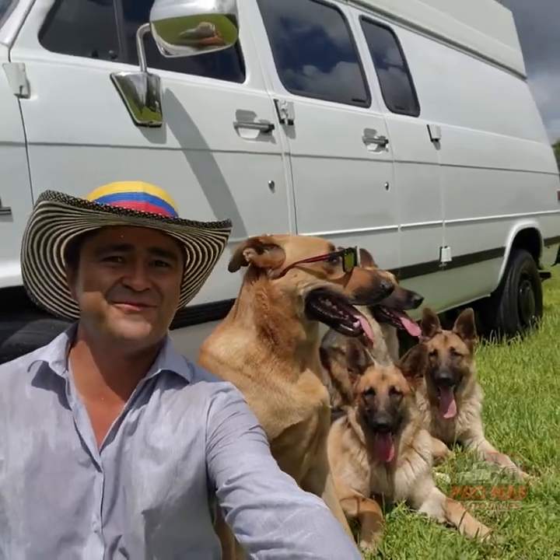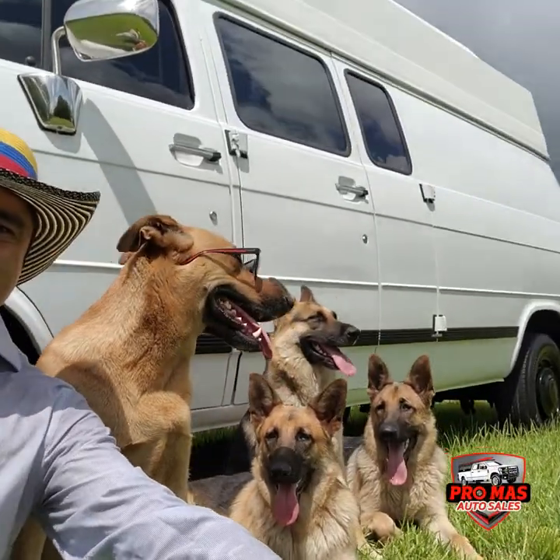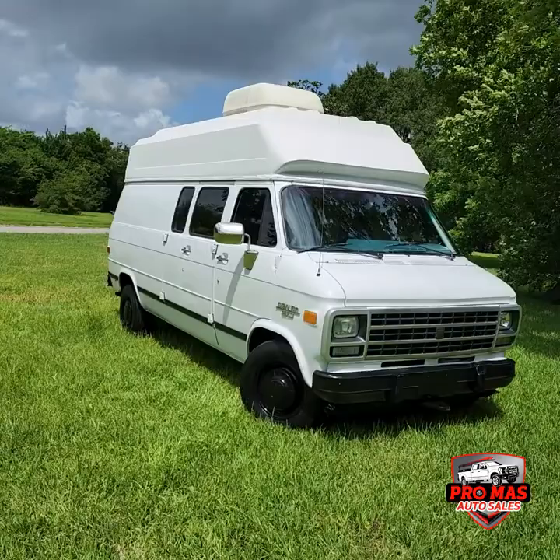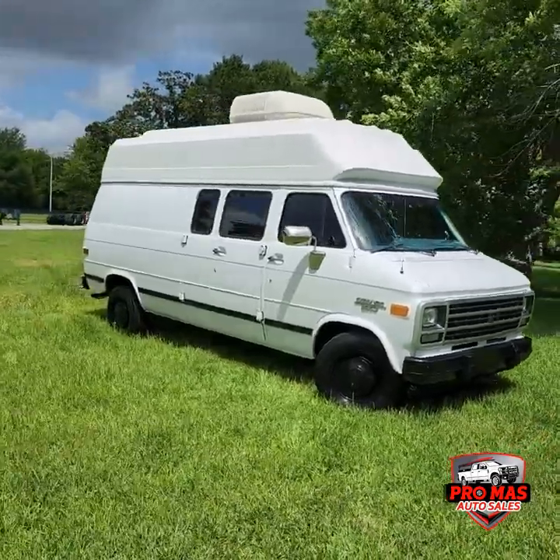Hello everybody, this is Elkin from Promas Auto Sales. Today we got this gorgeous 1995 Chevy C30.